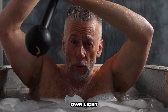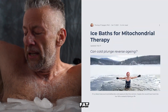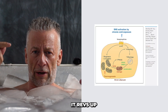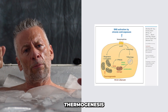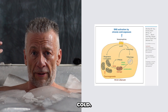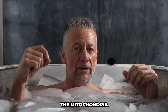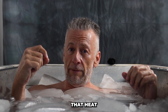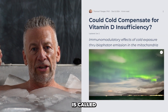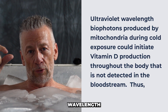Mitochondria make their own light inside your body. When your brown fat is activated by an ice bath or any kind of cold exposure, it revs up your mitochondria to make cold thermogenesis, to produce heat, to protect your internal organs from the cold. The electron transport chain that the mitochondria use to create that heat inevitably releases light. That light inside the mitochondria is called biophotons, and some of it is in the UVB wavelength range.